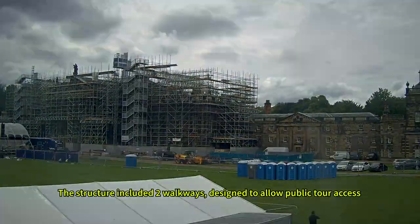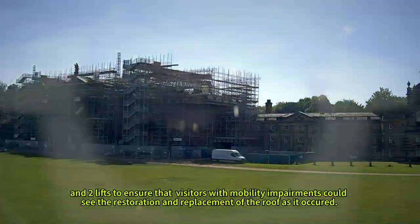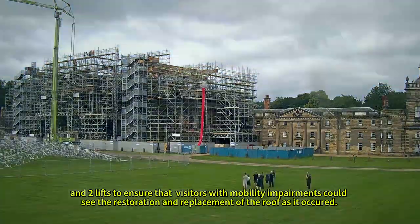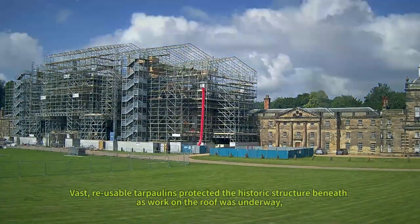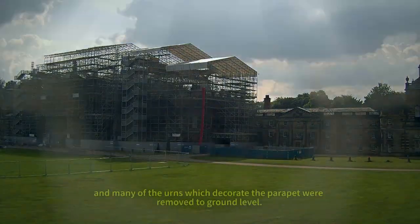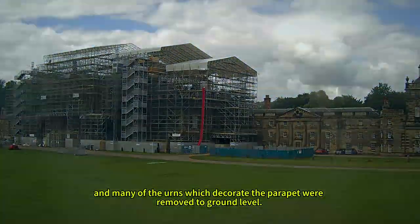The structure included two walkways designed to allow public tour access and two lifts to ensure that visitors with mobility impairments could see the restoration and replacement of the roof as it occurred. Vast reusable tarpaulins protected the historic structure beneath as work on the roof was underway, and many of the urns which decorate the parapet were removed to ground level.